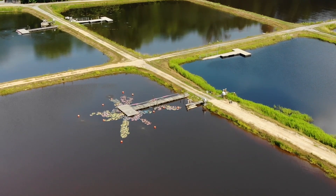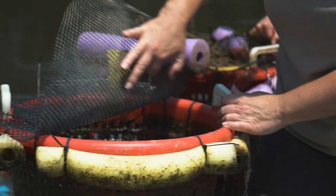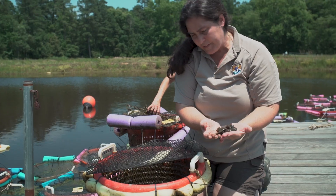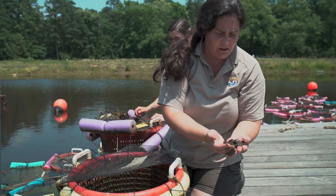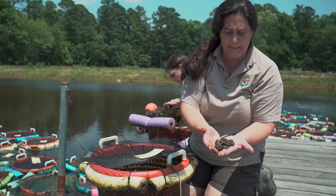None of the species propagated here are the notorious zebra mussels, which have become invasive in North America and in many other countries. The mussels here were only 12 millimeters when they went in, but we can really grow them out to a large size in these baskets.